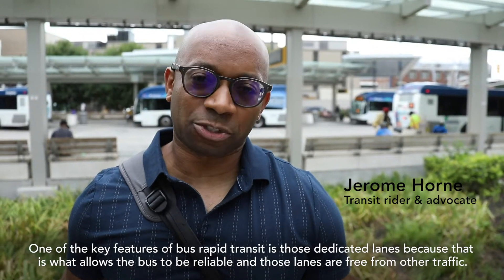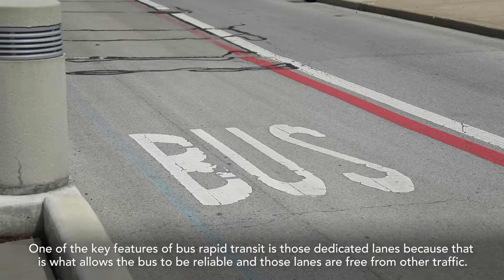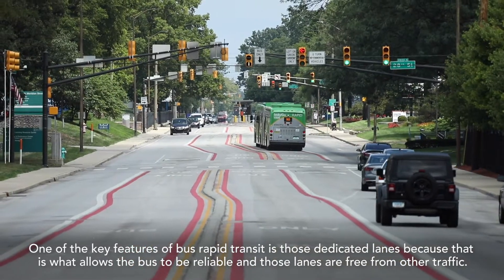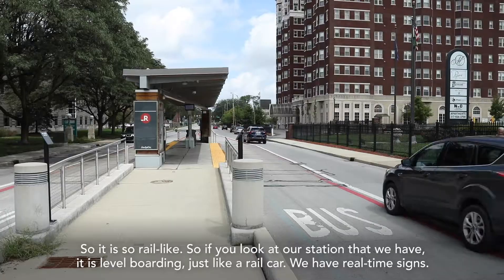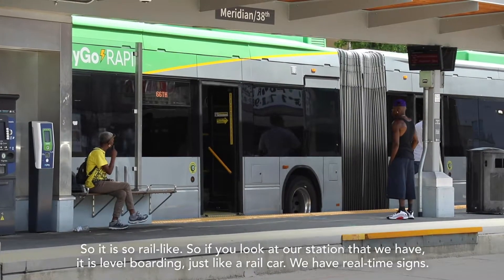One of the key features of bus rapid transit is those dedicated lanes, because that is what allows the bus to be reliable and those lanes are free from other traffic. It is so rail-like — if you look at our station, it has level boarding just like a rail car.